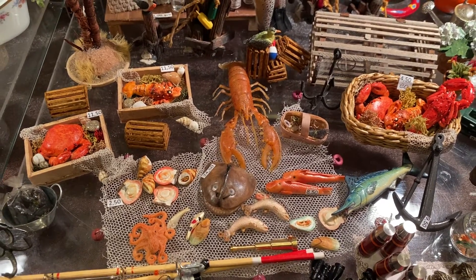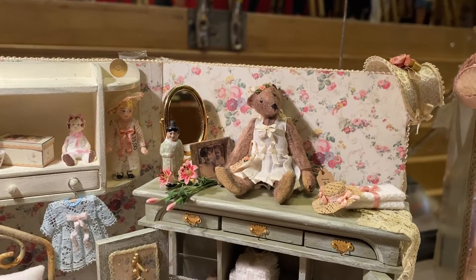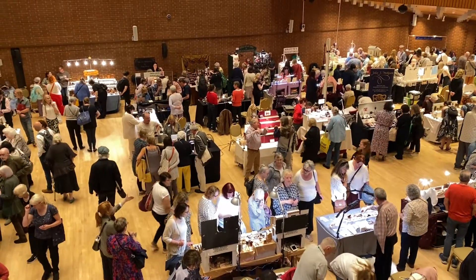It's not often that you find a lobster, a Swarovski chandelier, and a teddy bear, all for sale in one room. But at the top international convention of miniature makers, nothing is impossible. This is the Kensington Dollhouse Festival.